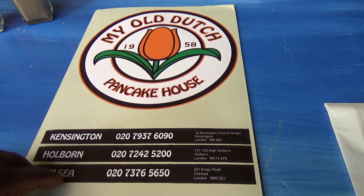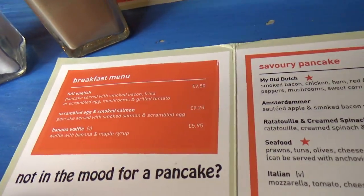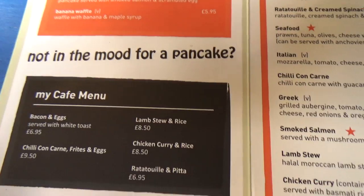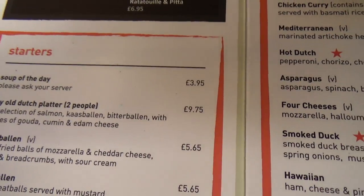So we've got My Old Dutch at Kensington, Holborn, Chelsea. We're going to have a look at the menu. They do breakfast, and if you're not in the mood for pancakes you can try something else.